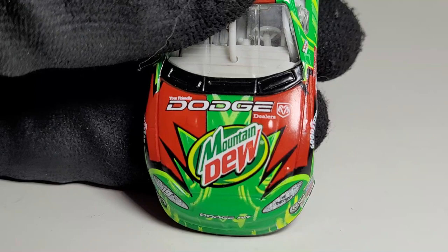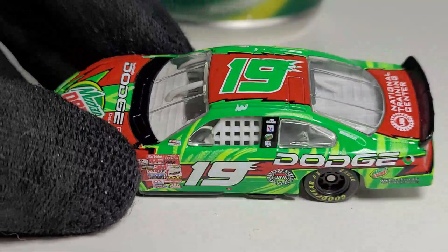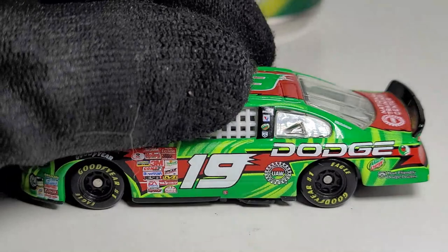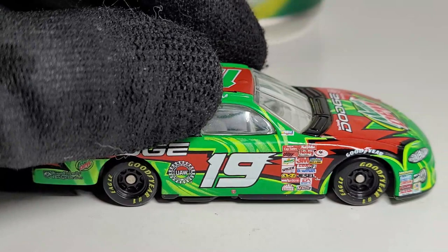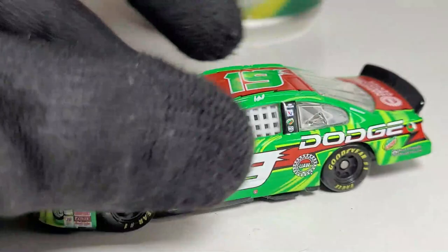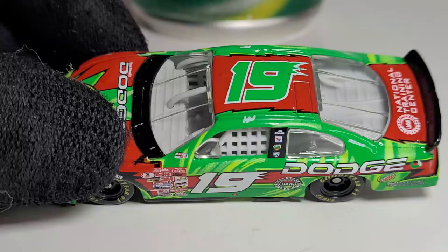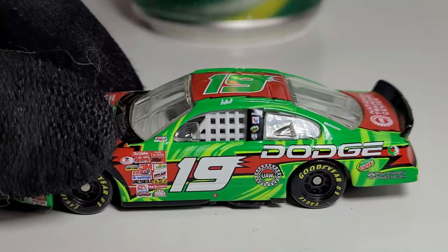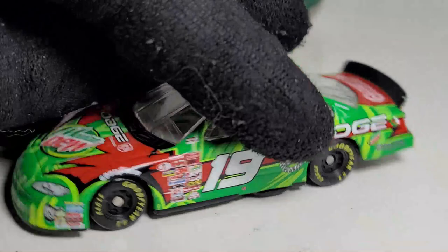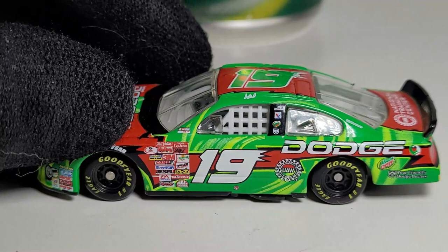He only drove this car at the Southern 500, the second Darlington race, and unfortunately he didn't run too well — I think he started 30th and finished 25th. We all thought Casey Atwood was going to be the next big thing, especially for the debut of Ray Evernham's team in NASCAR. This is the only time he drove the iconic No. 19 before Jeremy Mayfield took it over. He then drove the No. 7 in 2002, and after that the rest was history — just a bad season and a bad start.